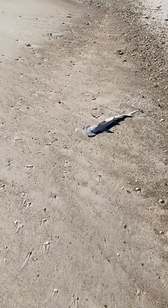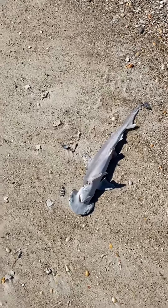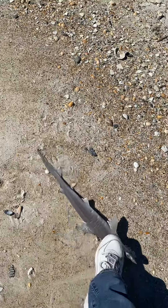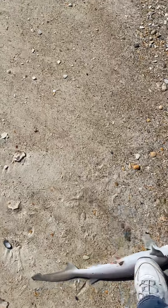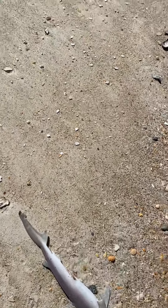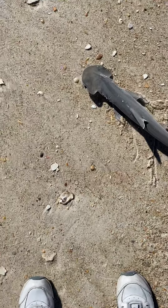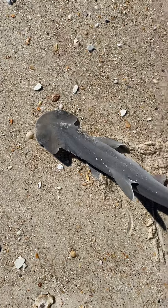We have a shark. That one's washed up on the shore. I'm looking it over. I really don't want to touch it. I don't have a stick. Interesting. All you shark enthusiasts, kind of zoom into that.